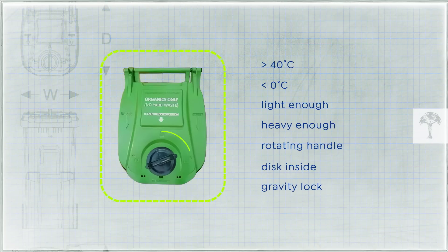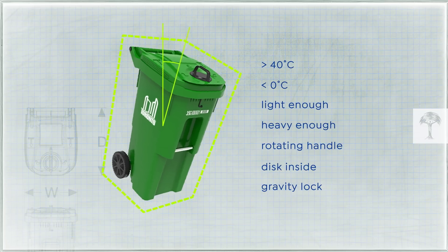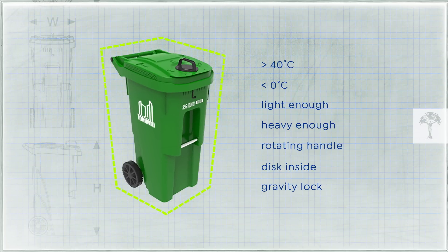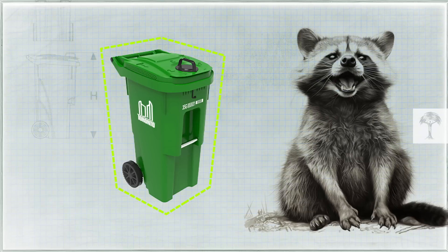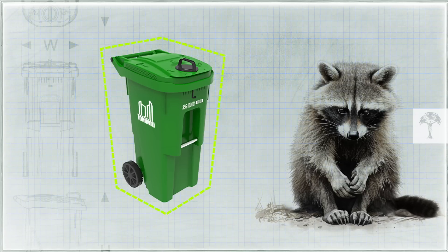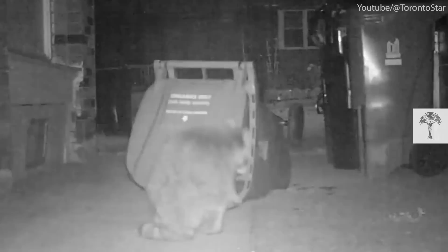You can open the bin by turning the circular latch or turning the bin upside down to 110 degrees, which triggers the release of the gravity lock. In tests carried out with the bins, raccoons couldn't open them. However, two weeks after the new green bins were rolled out across the city, the first raccoons got in.